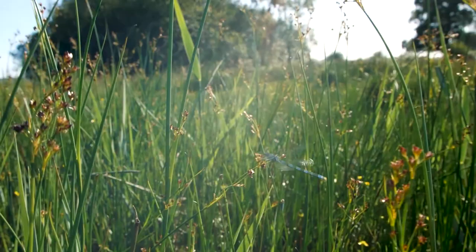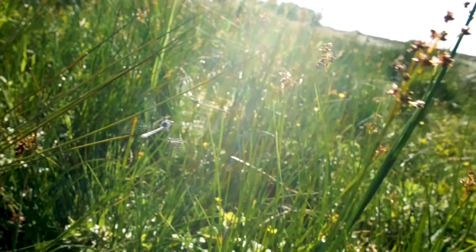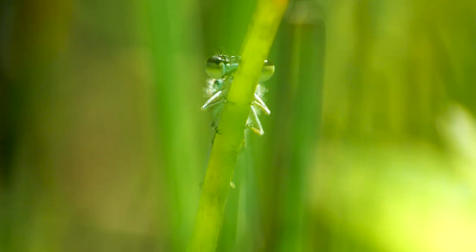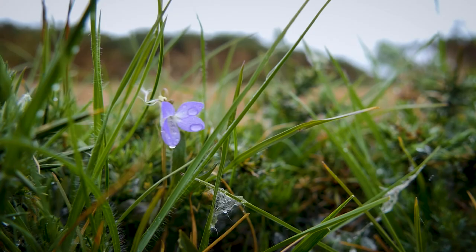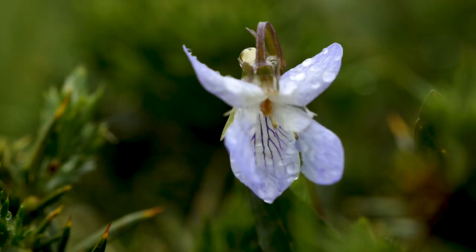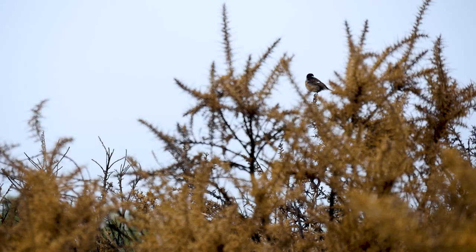Back from the Brink made Dorset's Heathland Heart a priority because in a little over 200 years, 85% of the habitat has been lost. This groundbreaking project has aimed to secure a future for heathland in Dorset for people and for the heath specialists that call this place home.